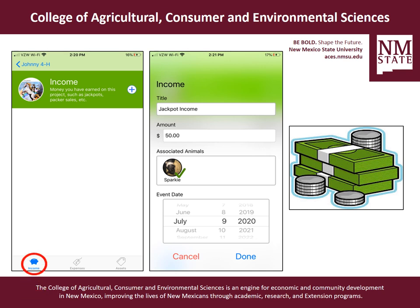Next we're going to talk about money — probably the hardest thing to keep track of, but the most important when we're trying to teach our youth about responsibility and what it costs to raise these animals. So we're going to talk about the income tab. You'll see at the bottom there's a little income button with a little piggy bank. Income is money that you've earned from your project, such as jackpots or any kind of sales — if you made your county fair sale or state fair sale. You would click the plus button, put in the title, how much, and what animal it's associated with, then put in a date and click done.